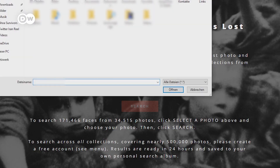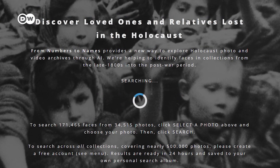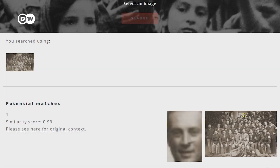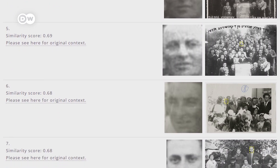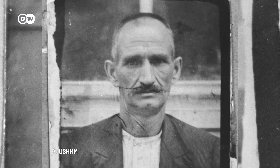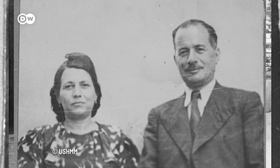To search for someone on Daniel's website, you simply need to upload a photo and click the search button. The software then returns the 10 best potential matches from the database after 24 hours. So far, the platform has analyzed nearly half a million photos containing around 2 million faces.